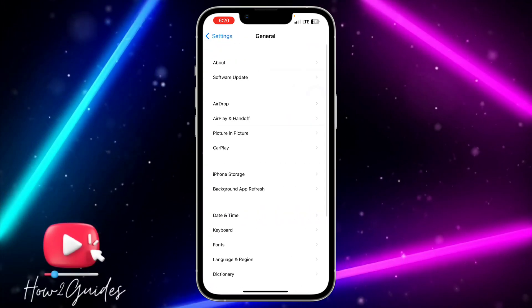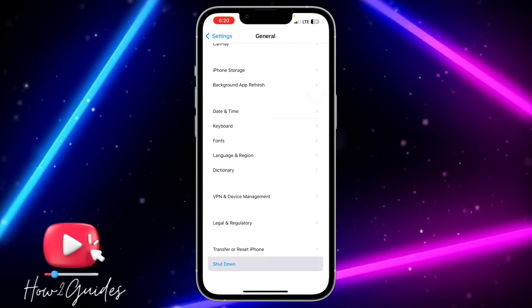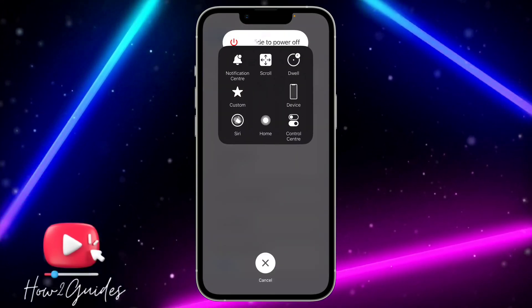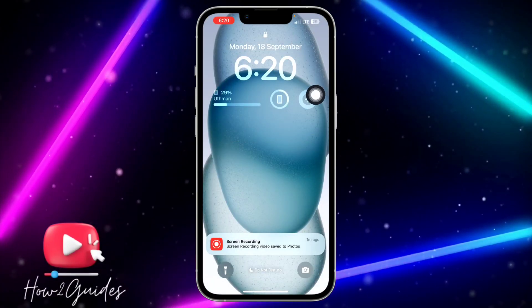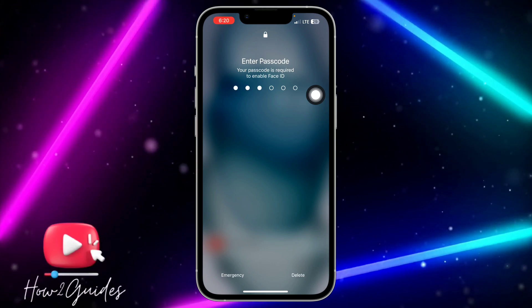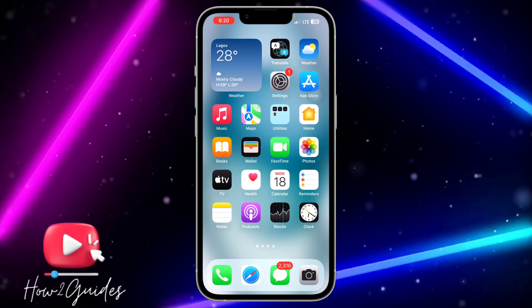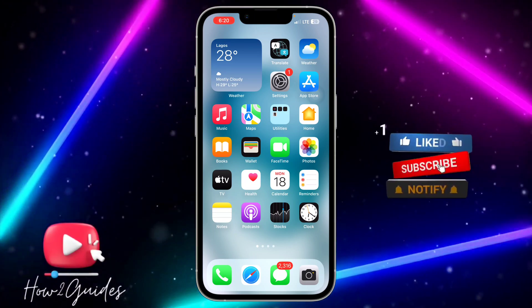Once you have turned on your Assistive Touch, go back to your main Settings and scroll down to General. Click on General, scroll down and click on Shut Down. Once you click on Shut Down, open the Assistive Touch and long click on Home. This is going to clear the RAM of your iPhone and your iPhone will start working better.